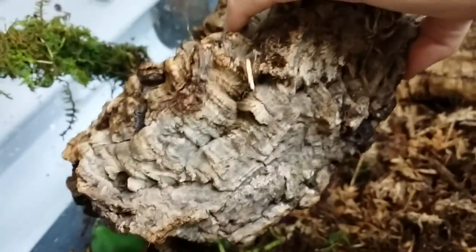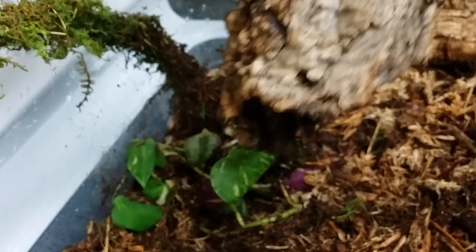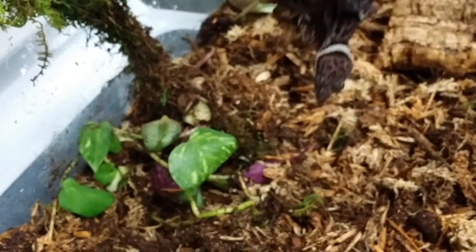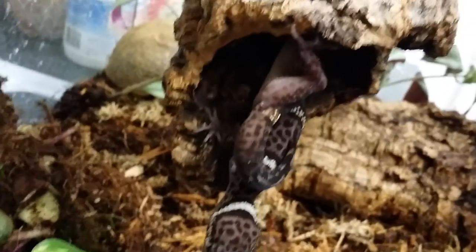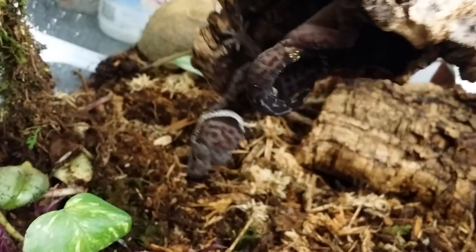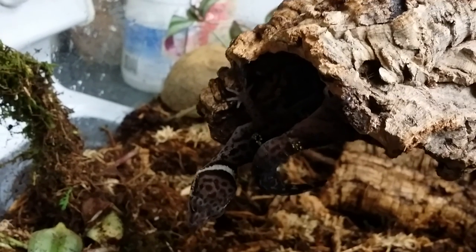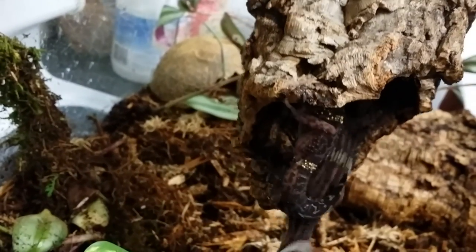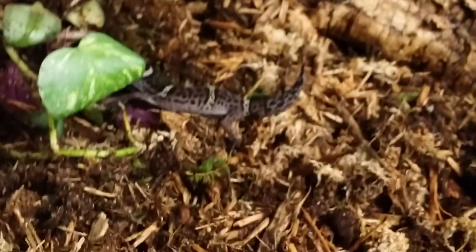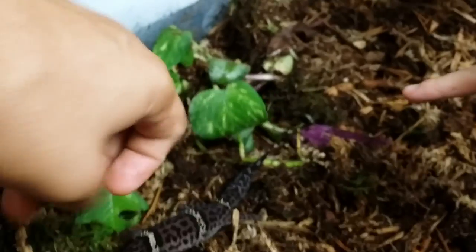I fell in love with them because of that actually. I saw a video a long time ago where one poked its head out of the cave and it was the creepiest looking gecko I'd ever seen — I'm like, I want one. I was going to get a bunch of these but I didn't pull the trigger, and she jumped on it. These are badass.